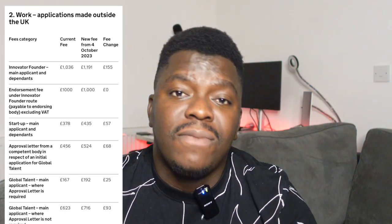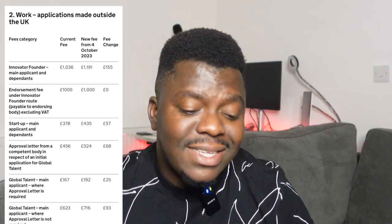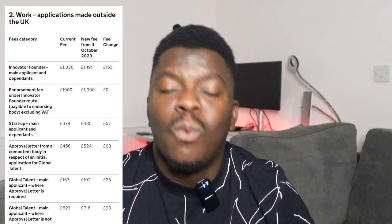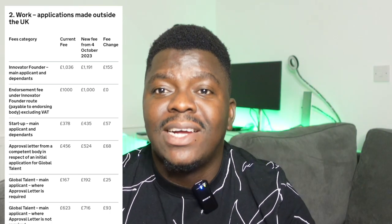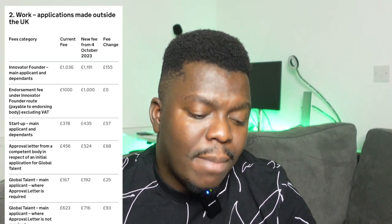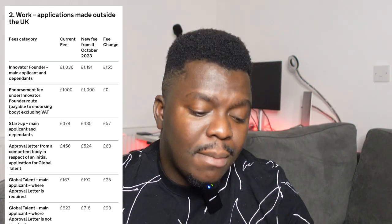Moving to work visas, some of the UK work visas are also being affected. If you're coming to the UK on the Innovator Founder Visa, the fee has increased by £155 — you now pay £1,191, up from £1,036. For the Start-up Visa, the fee has increased by £57, from £378, so you're now required to pay £435.